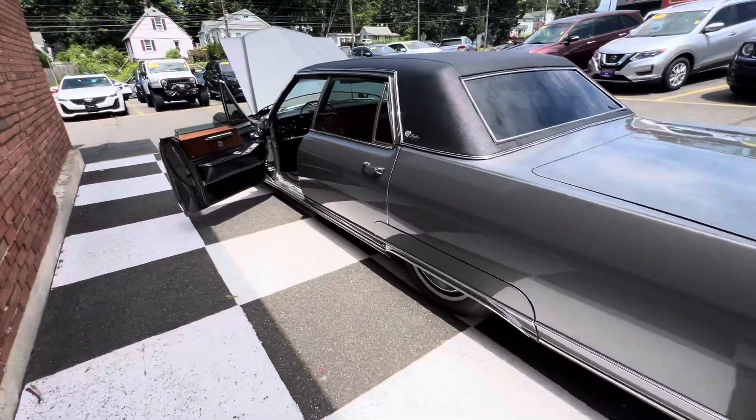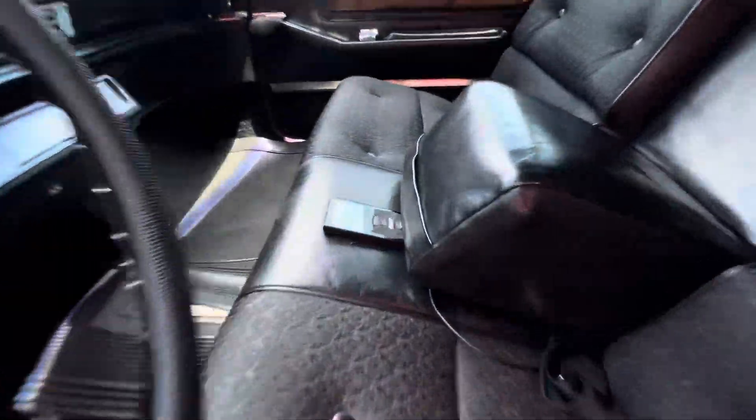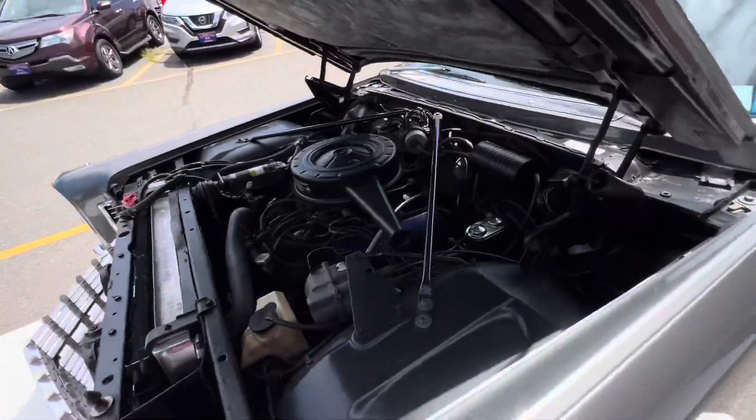This is a 1966 Cadillac Fleetwood. Yes, it's on airbag suspension. Yes, it has ice cold air conditioning.